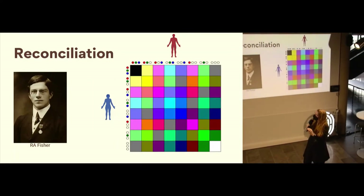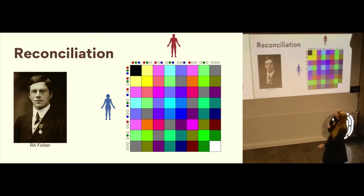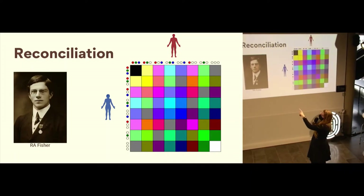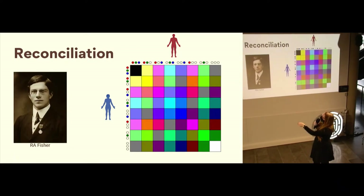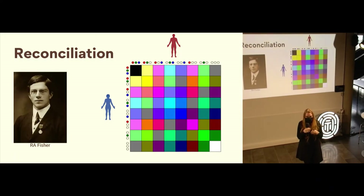Let me explain this with colors. These are all the different combinations you could have from three different genes. On the top right here, if you inherit red, green, blue from both your mother and father, the resulting color is black — this is just RGB color manipulation. If you inherited white from everything, you get white. If you have red and blue, you get magenta, and so on. This illustrates that the combinatorics of many different combinations can result in a huge variety of different phenotypes.